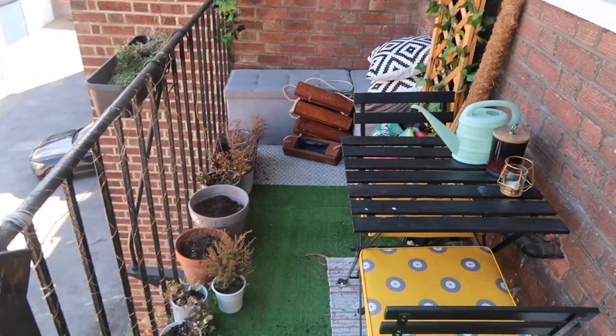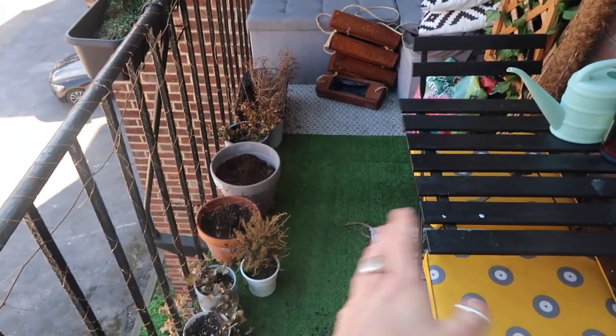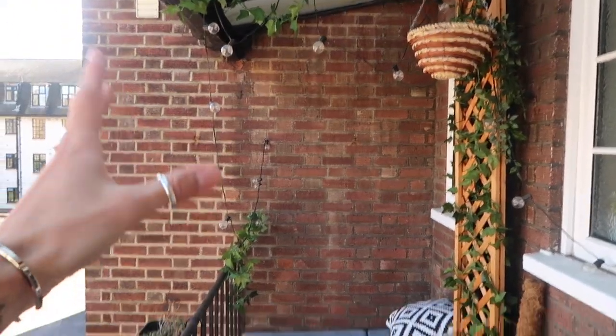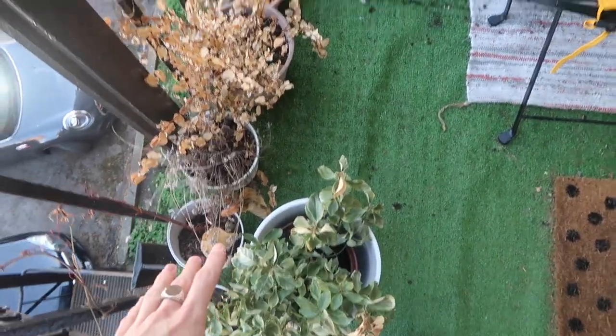This is our kitchen and you walk through onto this — our little balcony space. We're really lucky to have it; it's technically a fire exit but we don't obstruct it. Last time we filmed, we laid down the grass, built the furniture, painted the table, put up the trellis, and hung lights. But we've had a really harsh winter and it's still very cold, so the plants aren't really loving life.